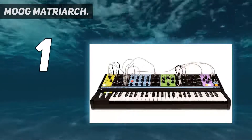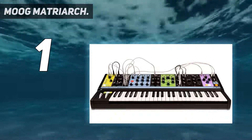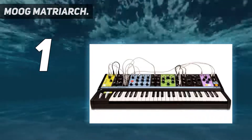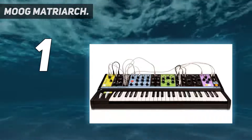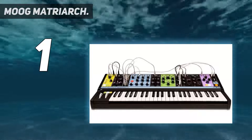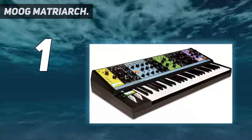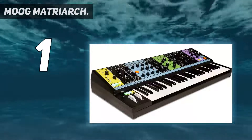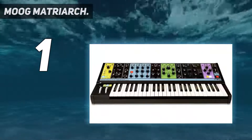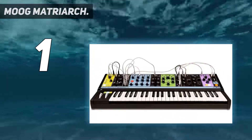A killer analog delay section, velocity and aftertouch, and a very engaging, soulful sound. The patchability is also very well thought out and allows you to travel very deep if you want. A truly inspired design and one that's very hard to stop playing and exploring once you get your hands on it. Easily create rich harmonic shapes with up to four notes of paraphony that can be sequenced, shifted, and stored with Matriarch's intuitive 256-step sequencer.